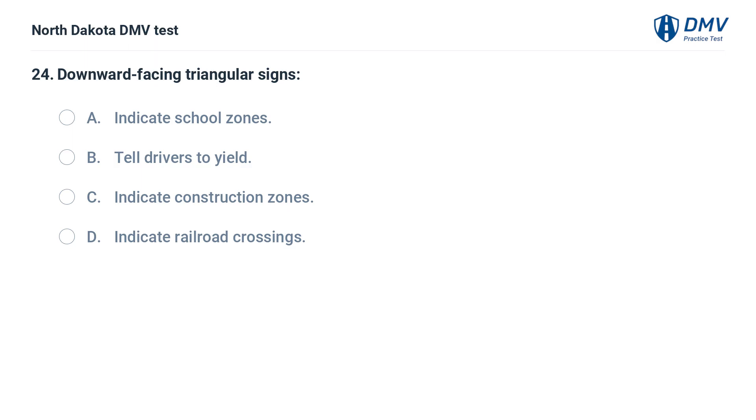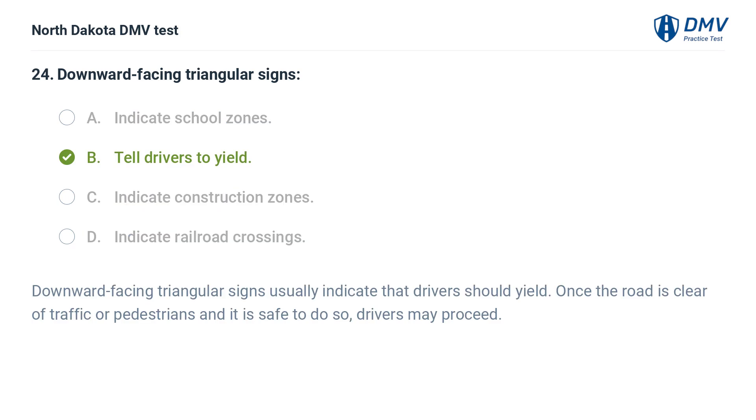Downward facing triangular signs: A. Indicate school zones, B. Tell drivers to yield, C. Indicate construction zones, D. Indicate railroad crossings. The answer is B — tell drivers to yield. Downward facing triangular signs usually indicate that drivers should yield. Once the road is clear of traffic or pedestrians and it is safe to do so, drivers may proceed.